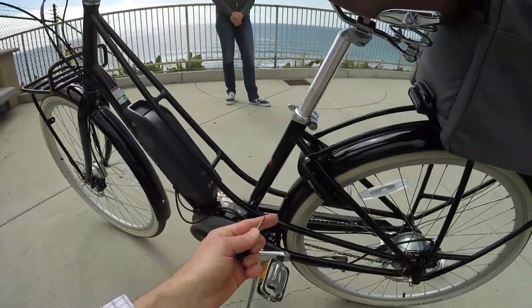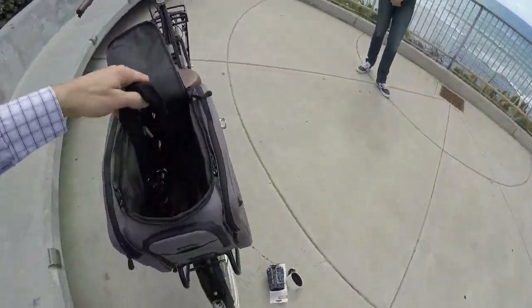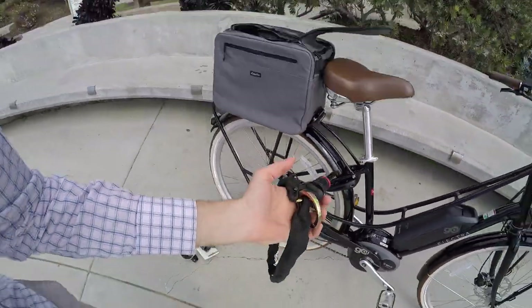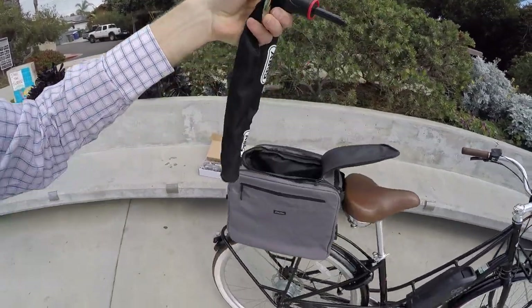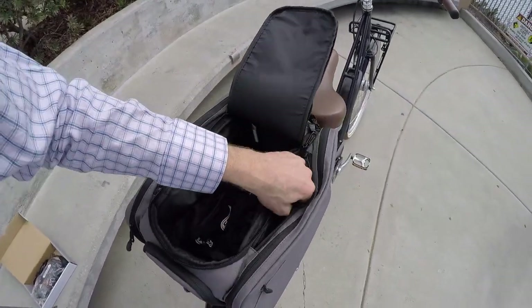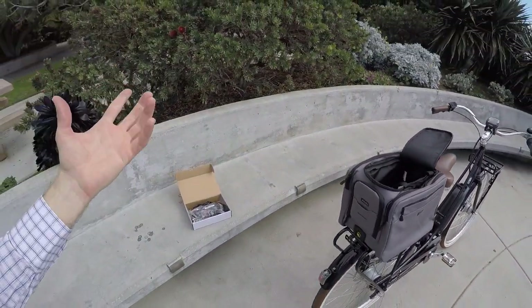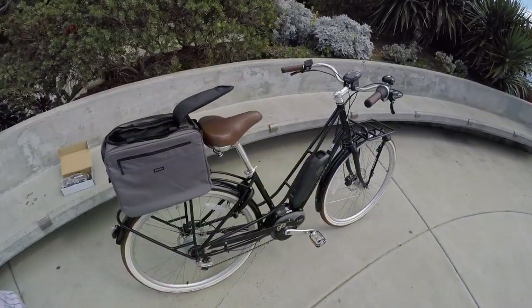Someone would have to be pretty motivated to pick up the 58-pound bike and run off with it, so the cafe lock is a great first line of defense. For about $40 extra there's a chain you can get that plugs into the side of the cafe lock to wrap around a pole or bike rack. Everything fits neatly in the bag, which also has two handles so you can pull it off and take it with you into work along with the battery.